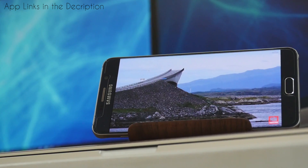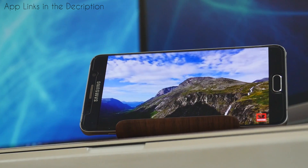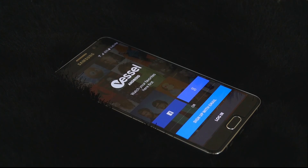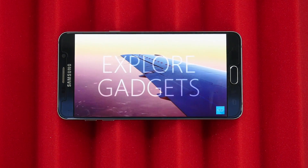Hey, what's up guys! I'm back here with the list of new Android apps which I think you should try. I'm not saying all these apps are must-haves; it's just that I find these apps quite useful amongst the new lot. So without any further ado, let's get started.